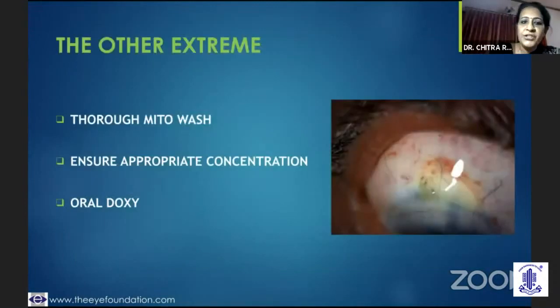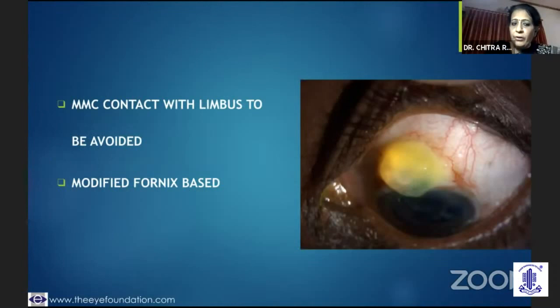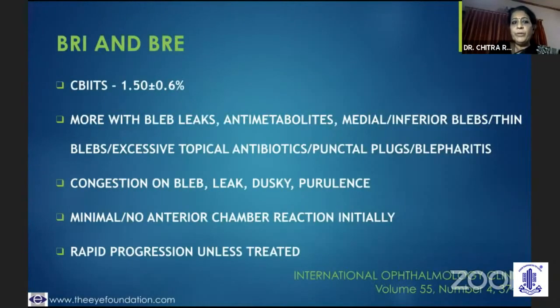Regarding a thin cystic bleb, what is necessary to remember is that we need to do a thorough mitomycin wash — you should place your pledgets right in the posterior space so that it doesn't come to touch the conjunctival margins, and you need to be sure you're using the right concentration. If you have this kind of bleb, you could use oral doxycycline, vitamin C, or even try a modified fornix-based flap with a thrill of conjunctiva which would prevent that kind of scenario.